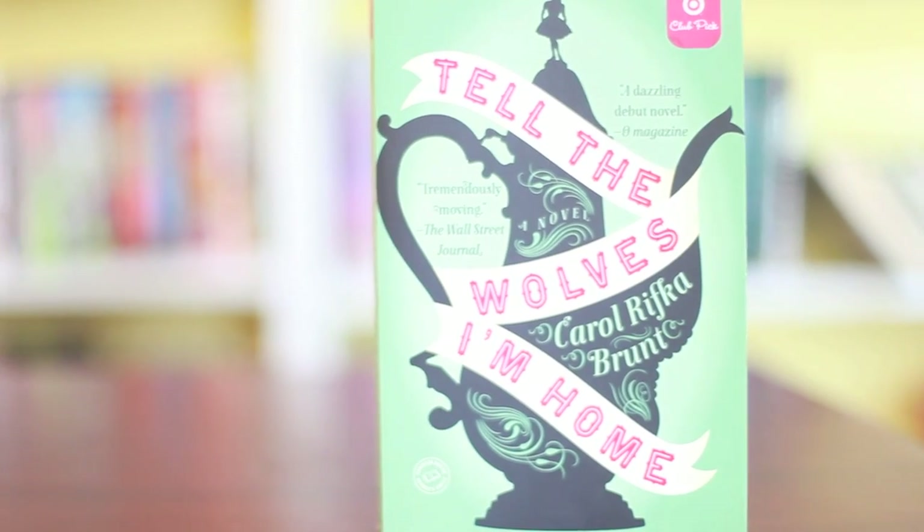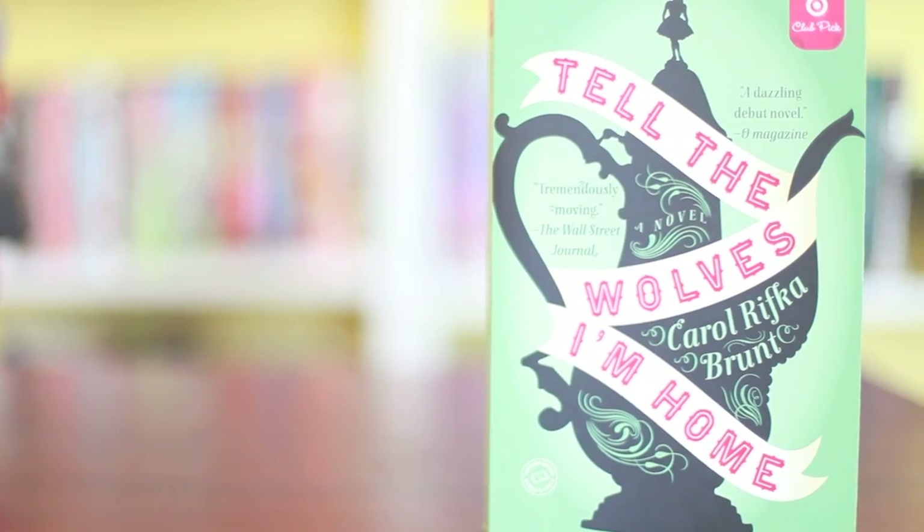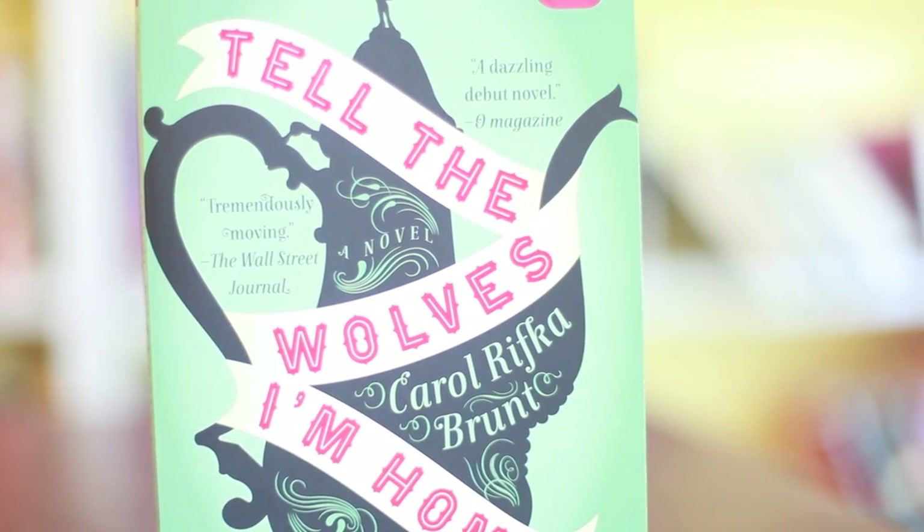Next book — the only bad thing about this cover is this awful Target Club pick sticker on it, but what can you do? It is Tell the Wolves I'm Home by Carol Rifka Brunt. I bought this book a couple weeks ago, and I was immediately drawn to the cover with the beautiful teapot and just the way the script falls. I just really think it's a very unique cover, and I love unique covers.